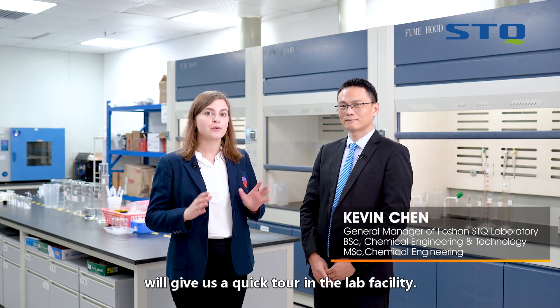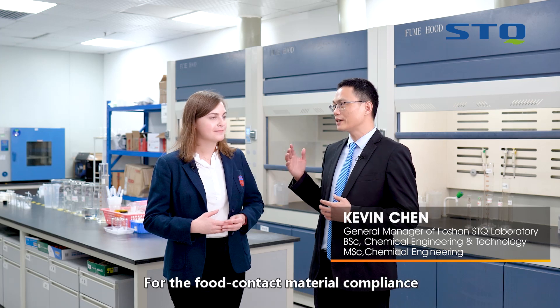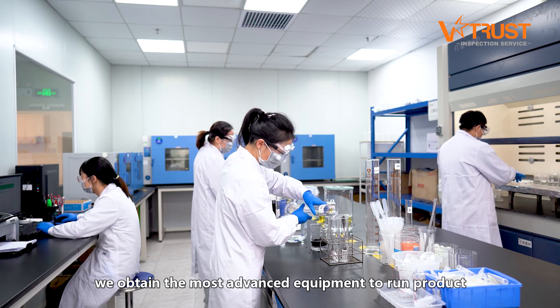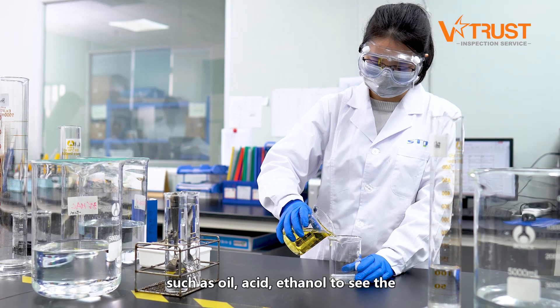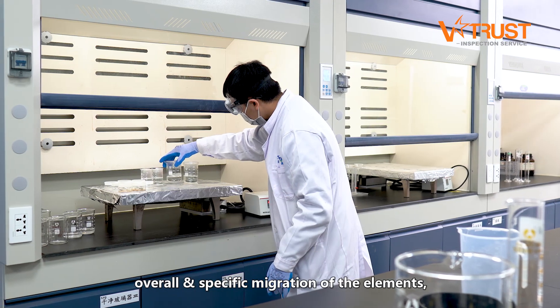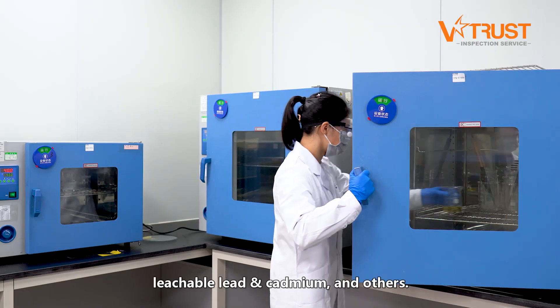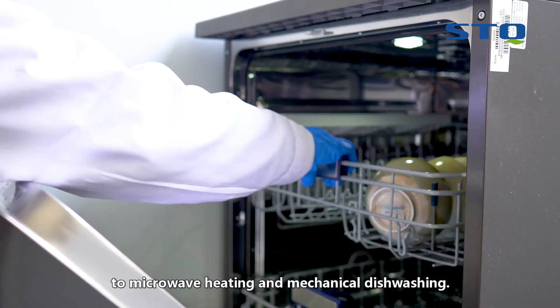Mr. Kevin Chen, our laboratory general manager, will give us a quick tour of the lab facility. For food contact material compliance with EU and USA requirements, we use the most advanced equipment to run product performance assessments in different environments and liquids, such as oil, acid, and ethanol, to assess overall and specific migration of elements, extractable heavy metals, leachable lead and cadmium, and others. We can also perform tests for resistance to microwave heating and mechanical dishwashing.